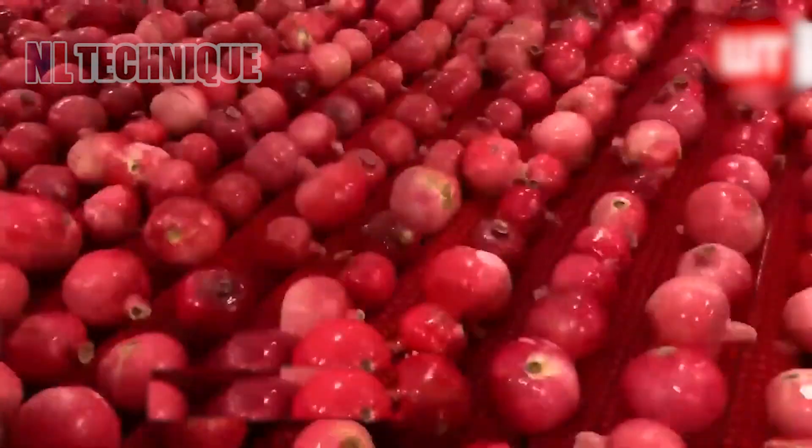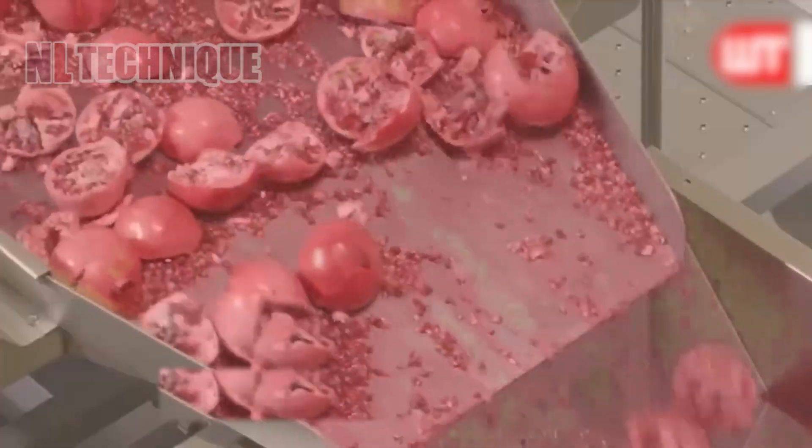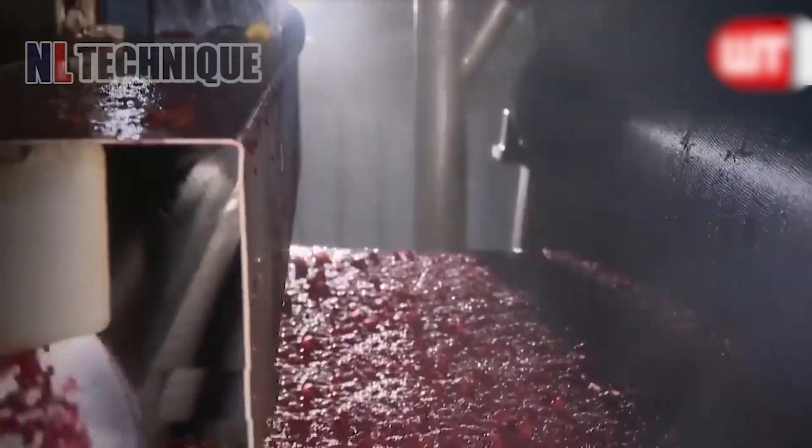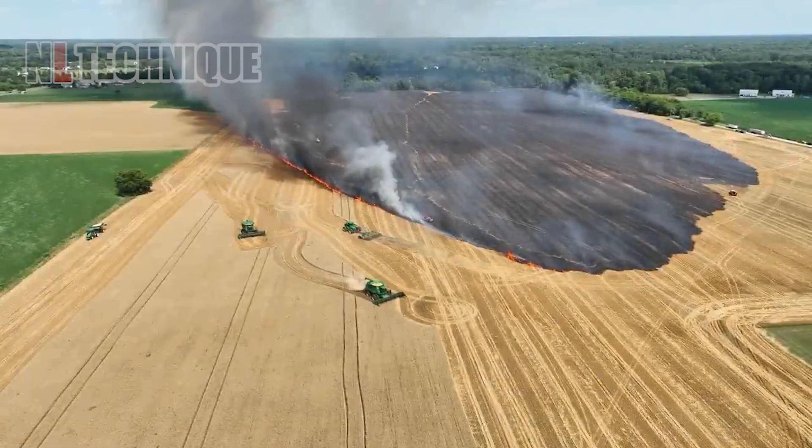In the factory, vibrant red pomegranates move along conveyors. They are washed, inspected, cut, and their seeds are collected, cleaned, and packaged. Workers oversee the process, ensuring high-quality products ready for shipment.